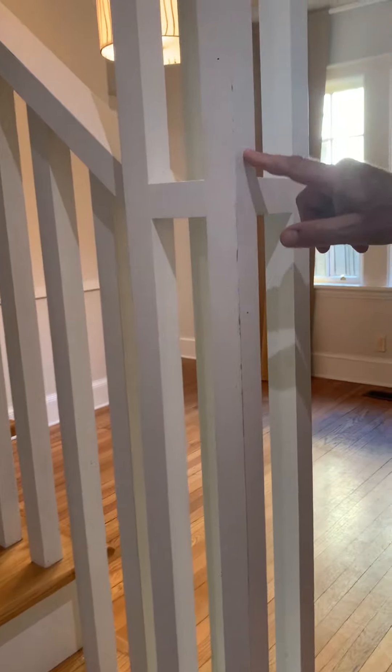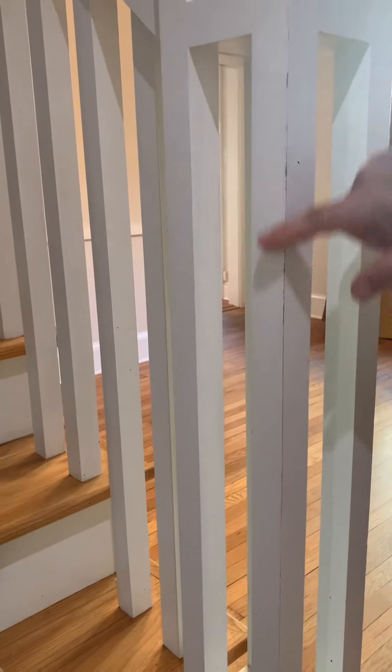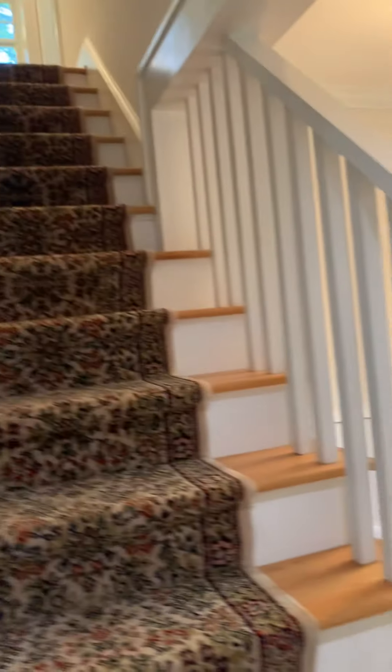July 1st, 2022, 412 Hilldale. We are now on our way up the stairs to the second floor, just noting some damage to the column here on the way up.